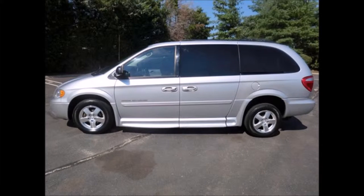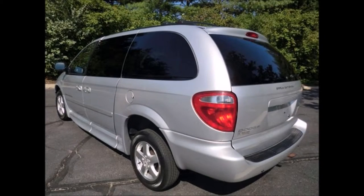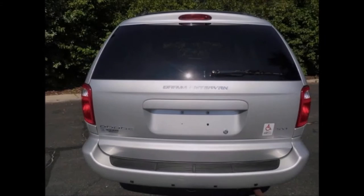This used wheelchair van for sale has a clear title and is ready to hit the road. The van has just been serviced and checked out. It is in excellent condition both inside and out, with a silver exterior, and was just detailed from bumper to bumper.